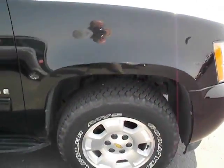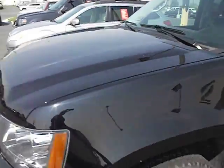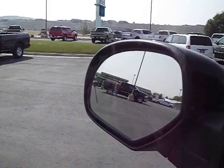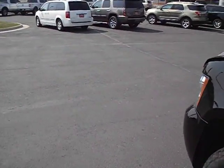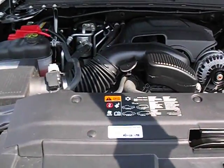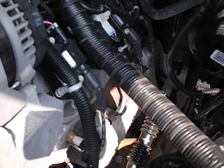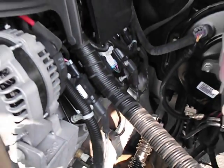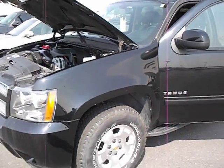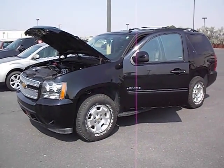Beautiful, beautiful shape. Here's the hood — Vortec V8, it's running now and you can hear no ticks, no knocks. Solid runner. Again, Josh Donald, Fremont Motors Cody, 2013 Chevy Tahoe LT with just over 42,000 miles.